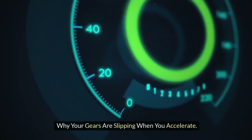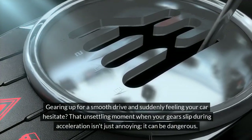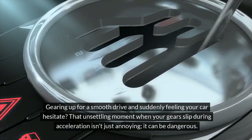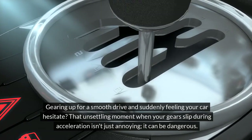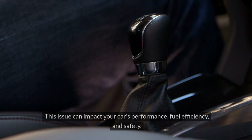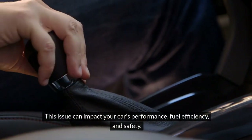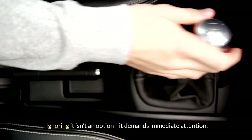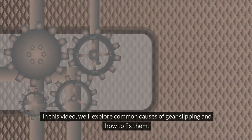Why your gears are slipping when you accelerate. Gearing up for a smooth drive and suddenly feeling your car hesitate? That unsettling moment when your gears slip during acceleration isn't just annoying — it can be dangerous. This issue can impact your car's performance, fuel efficiency, and safety. Ignoring it isn't an option; it demands immediate attention. In this video, we'll explore common causes of gear slipping and how to fix them.